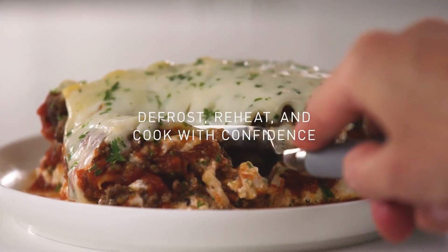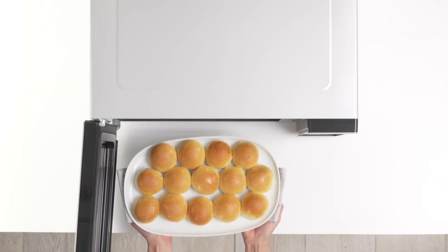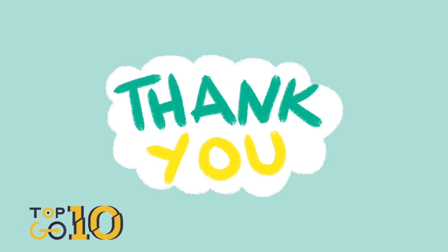So there you have it, folks — the top 10 microwaves of 2023. Check out the links in the description to grab some amazing discounts on these hot picks. If you found this video helpful, don't forget to hit that like button and subscribe for more top 10 lists. Until next time, keep it cooking!